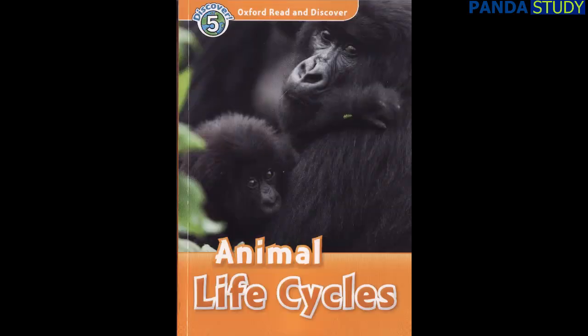Oxford Read and Discover Level 5: Animal Life Cycles by Rachel Bladen. Read by Laurel Lefkoe. Published and copyright Oxford University Press 2010.